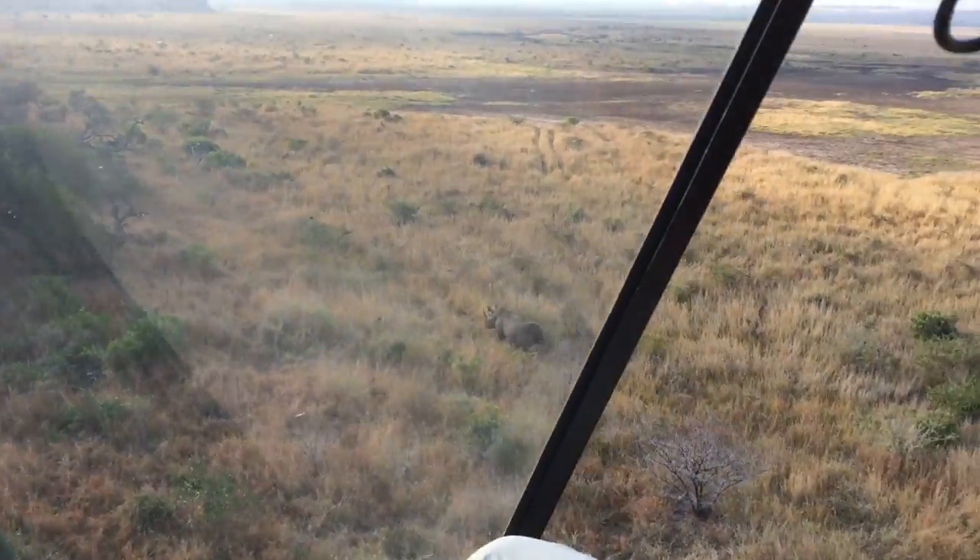My name is Dane. I'm the wildlife coordinator for the Manioni Private Game Reserve. Here's sort of what you can expect today.